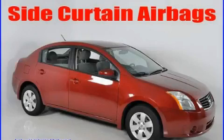This is a 2008 Nissan Sentra. More than just a ride, great engineering.